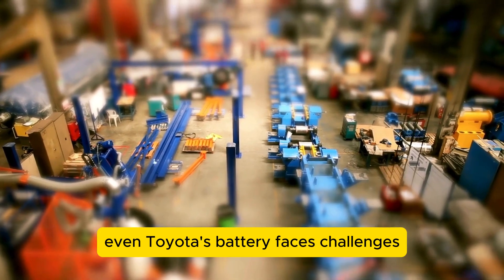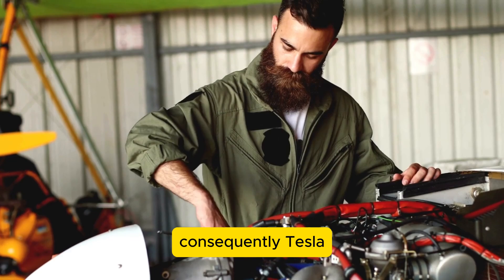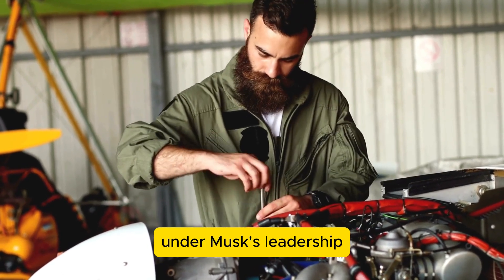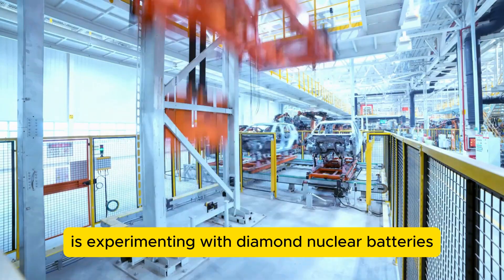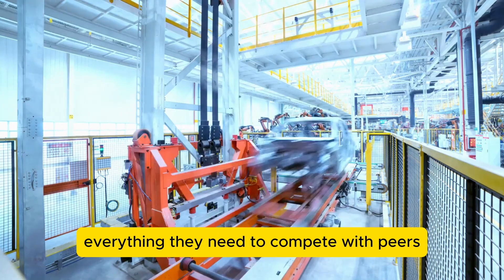However, even Toyota's battery faces challenges because it still relies on lithium. Consequently, Tesla, under Musk's leadership, is experimenting with diamond nuclear batteries, as these could allow Tesla's models to offer everything they need to compete with peers. Diamond nuclear batteries caught Musk's attention recently, and he has expressed interest in exploring and developing these batteries further.